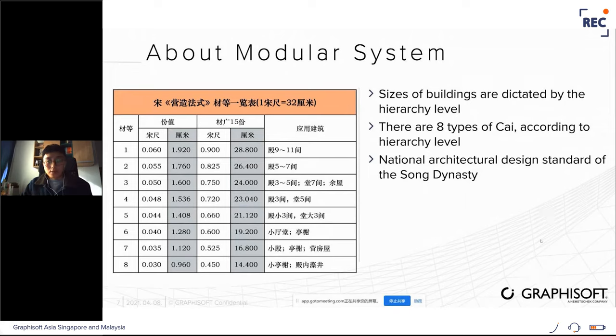This modular system comes from the national architecture design standard of the Song Dynasty, where a table defines which module level to use based on the number of rules. The construction process starts from small sub-components: because of building size you pick the right module system, assemble sub-components into components, and with different components in position you finally get the whole building. In a digital design system this means pre-defining parametric objects that change in size based on hierarchy level.